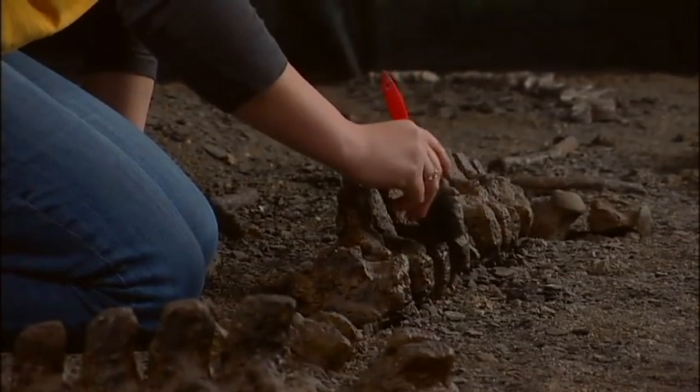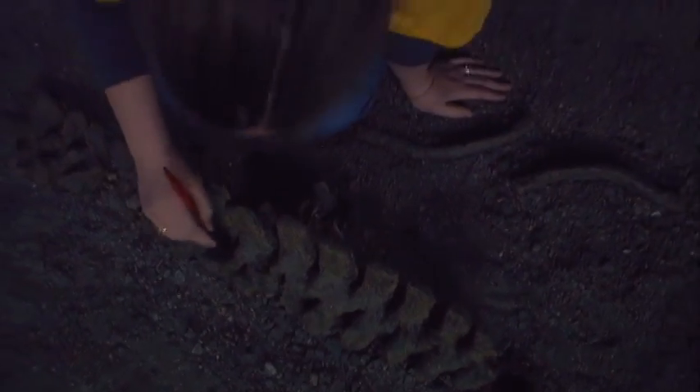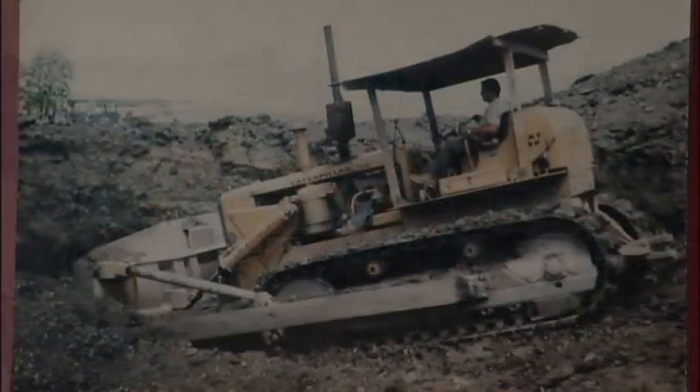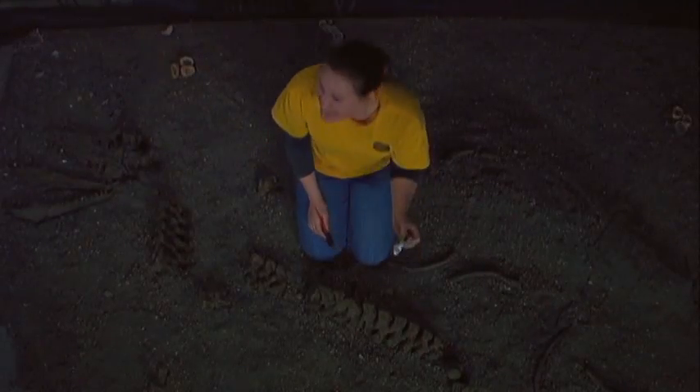Bentonite is an absorbent clay formed from volcanic ash, and fossils are commonly found in this mineral. Mining for bentonite is common since it can be found on every continent on Earth. There's a mineral called bentonite formed from volcanic ash and it can be found in your household products. So remember, the next time you're brushing your teeth, you're actually using 80-million-year-old volcanic ash.